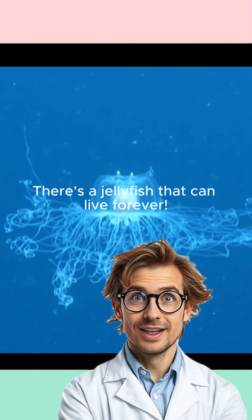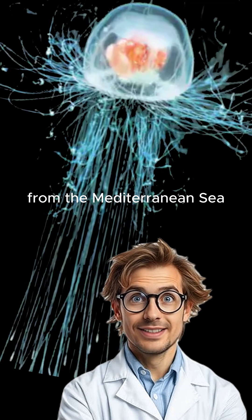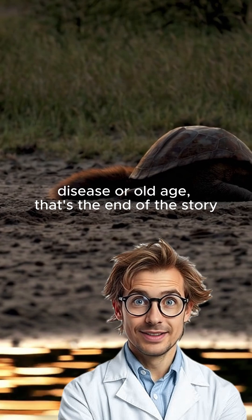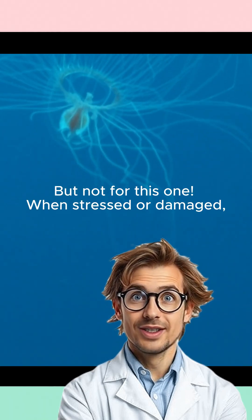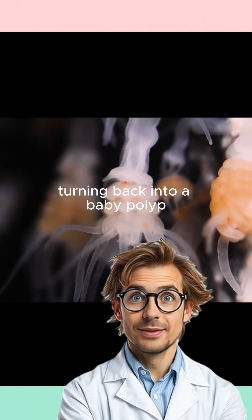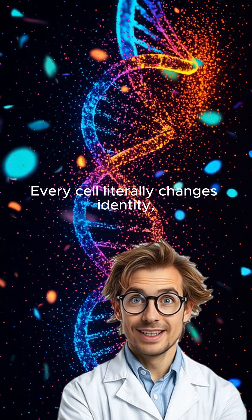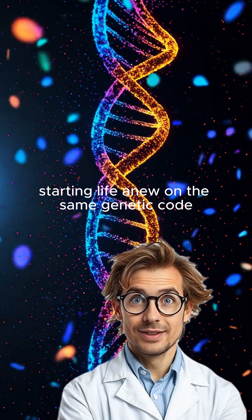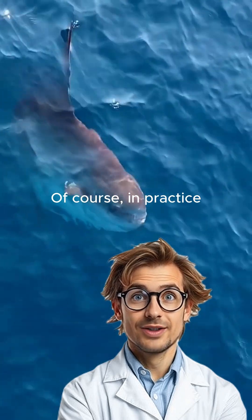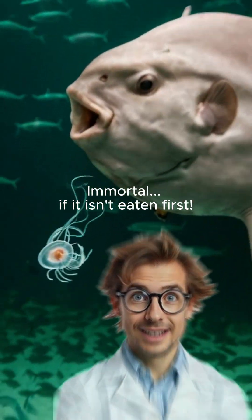One. There's a jellyfish that can live forever. Meet Turritopsis dohrnii, the so-called immortal jellyfish from the Mediterranean Sea. When most creatures face injury, disease, or old age, that's the end of the story — but not for this one. When stressed or damaged, its adult cells revert to their youthful state, turning back into a baby polyp. It's called transdifferentiation. Every cell literally changes identity, starting life anew on the same genetic code. In theory, it could repeat the cycle indefinitely. Of course, in practice, most encounter hungry fish long before they can prove the point. Immortal, if it isn't eaten first.